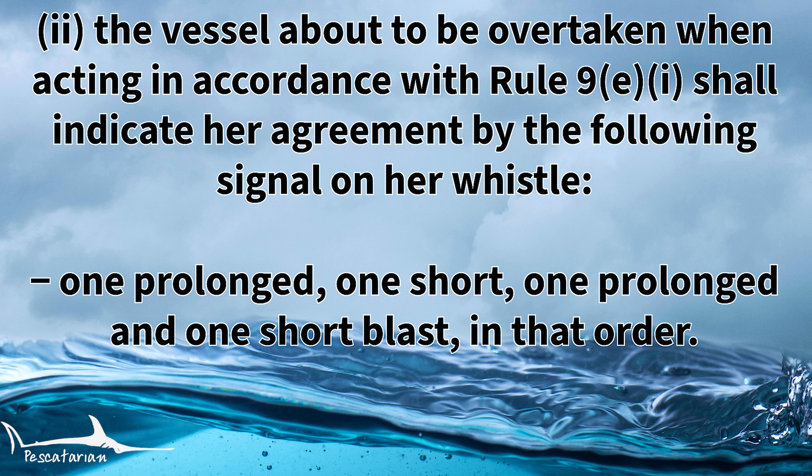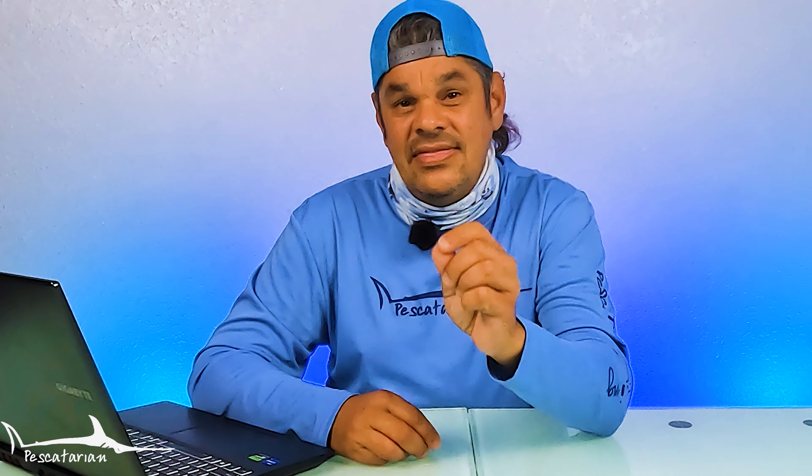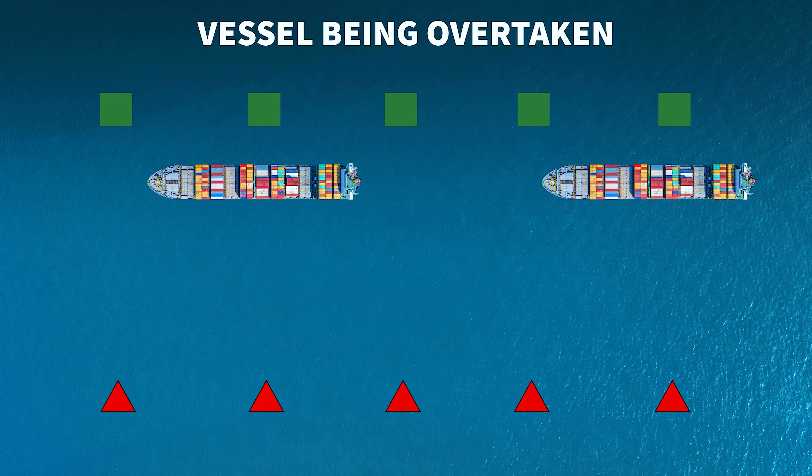Rule 34C item two states that the vessel about to be overtaken, when acting in accordance with Rule 9E item one, shall indicate her agreement by the following sound signal: one prolonged, one short, one prolonged, and one short blast in that order. The overtaking vessel must sound the signals to alert the vessel they plan on overtaking, indicating which side. If in agreement, the vessel to be overtaken must also respond with sound signals: one prolonged blast, one short blast, one prolonged blast, and then one short blast.